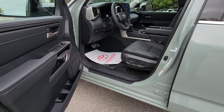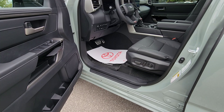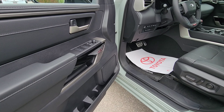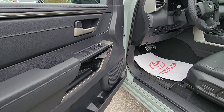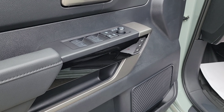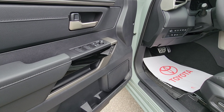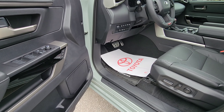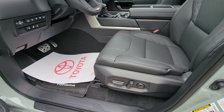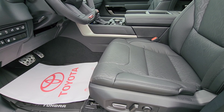Moving along, we are now on the driver side front door heading inside the truck. This truck comes with the driver seat memory system — you can see the buttons on the door panel, along with the window switch and also the mirror switch.